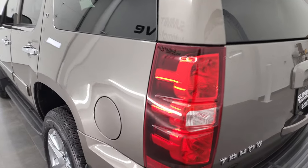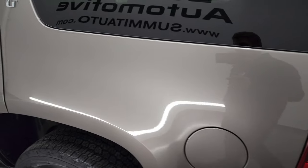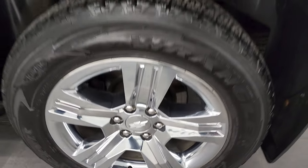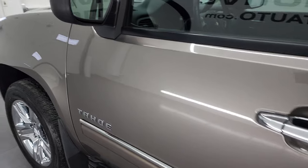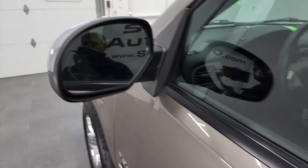Coming around to the driver's side, just as clean as that passenger side. No dents or dings on the rear quarter. And for full disclosure, this back rim is in excellent condition as well. Down the rest of the side of the Tahoe looks really good. Didn't see any dents, didn't see any dings. Very nice and clean. It does have power mirrors with built-in directional signals and chrome backing.